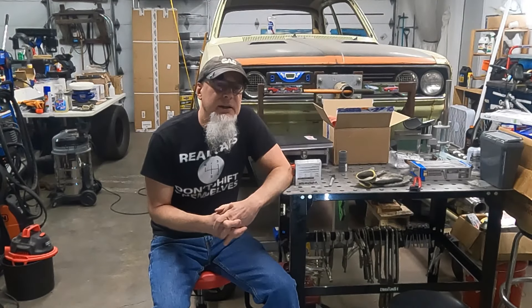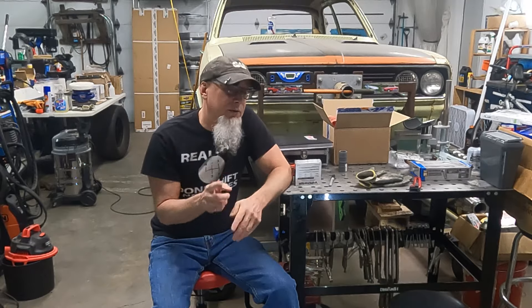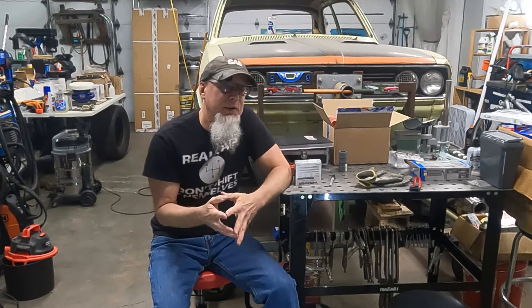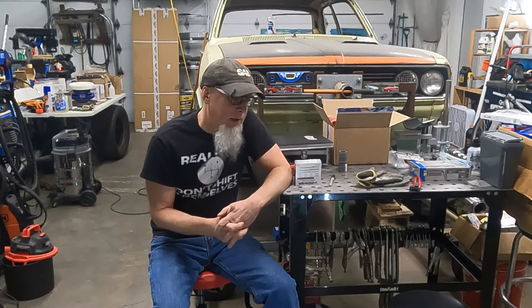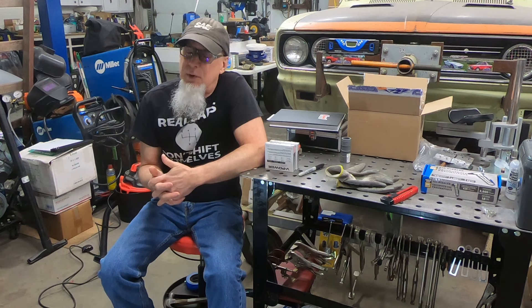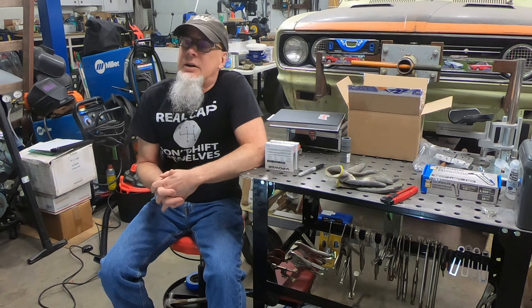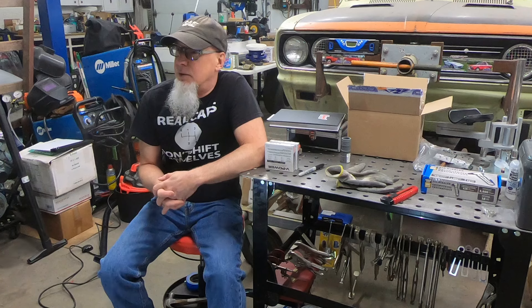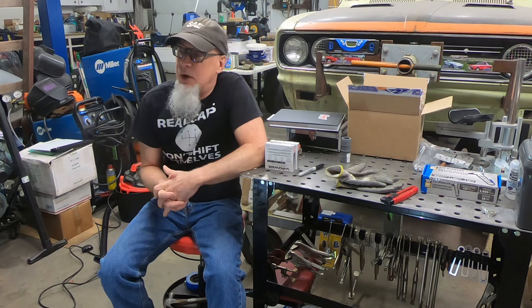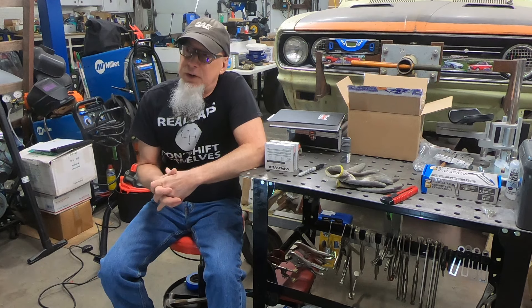Welcome back to the laboratory. Some of you watch this channel to follow along on the EPIC project, and for those of you I apologize — we haven't touched that thing in a really long time. We'll get after it again at some point. Some of you watch the channel to follow along on the GTO project, although I don't know where you guys were in the last video — nobody watched it. Some of you watch the channel to follow along on my Mustang project, and I've got a lot more cars than just those.